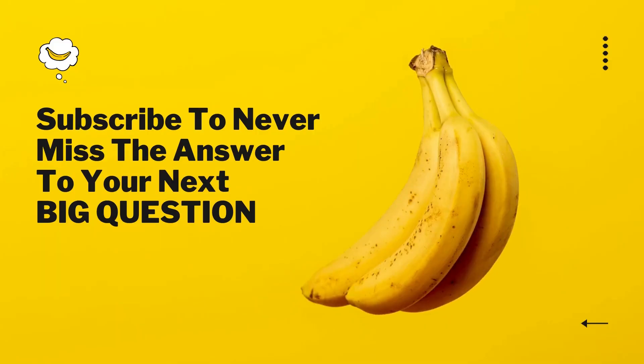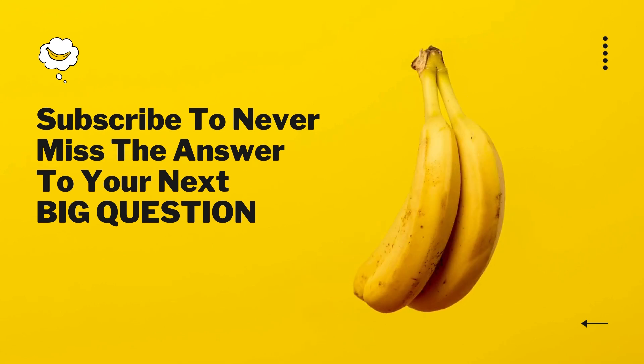Thanks for watching. If you've got a big question you'd like us to answer, let us know in the comments.